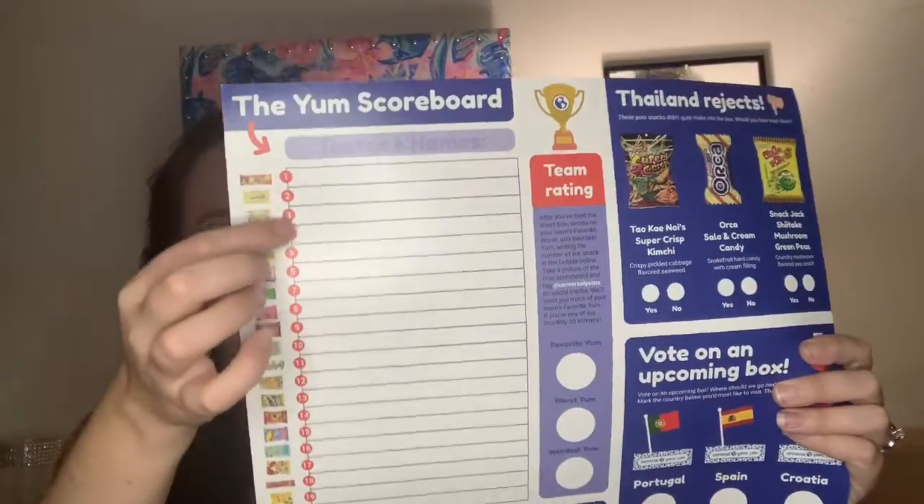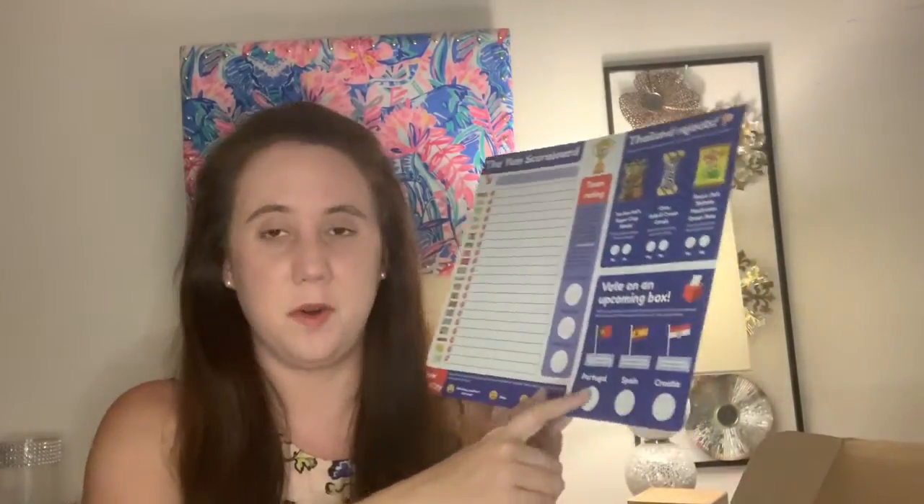And then it has a ranking, so you can go ahead and choose what snacks you liked the best — favorite, worst, and weirdest. And if you take a picture of this and post it on social media, you have the chance to win extra snacks. And then it just tells you about some items that did not make it in the box and then vote on an upcoming box, so it's pretty cool that they do that.